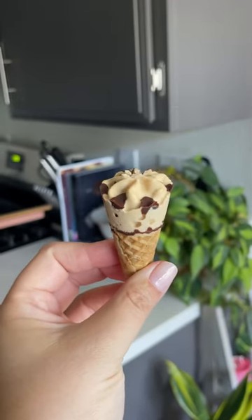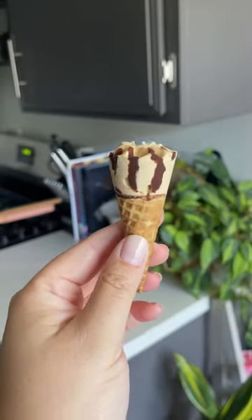So we've got the cone, salted caramel ice cream, not sure if that's salted caramel on top or chocolate, and then that's also on the inside of the cone.